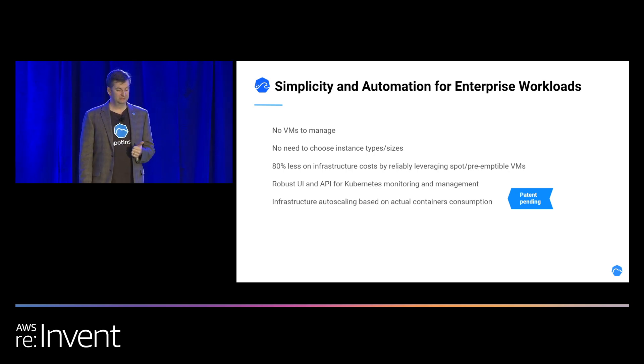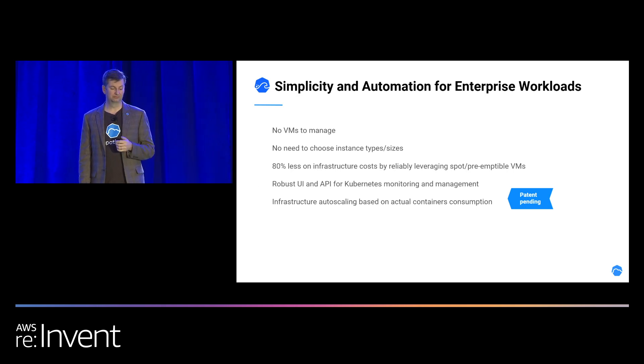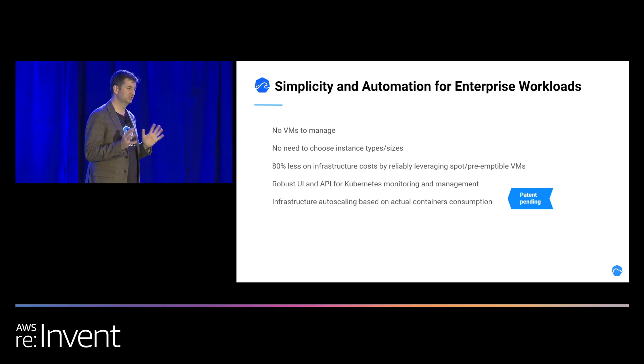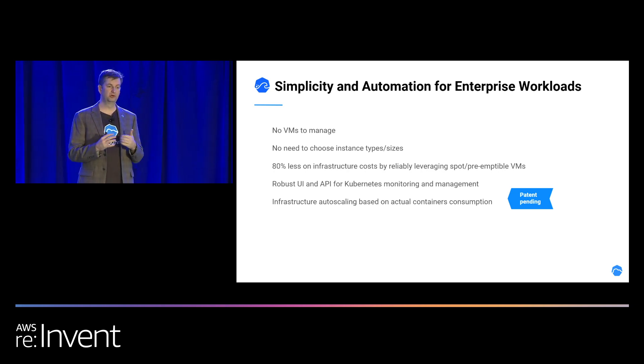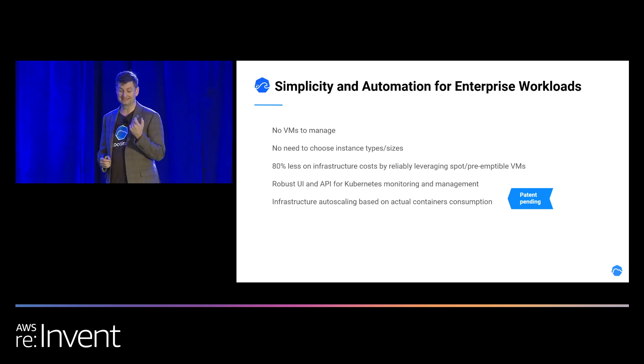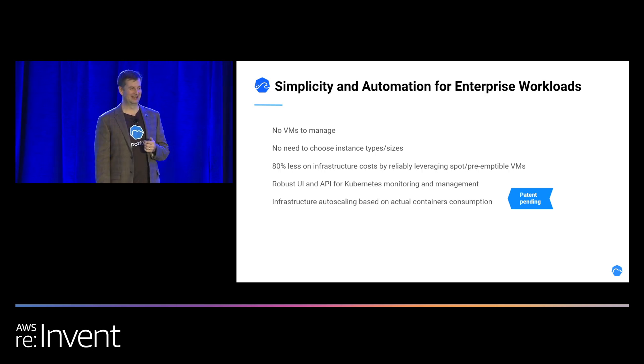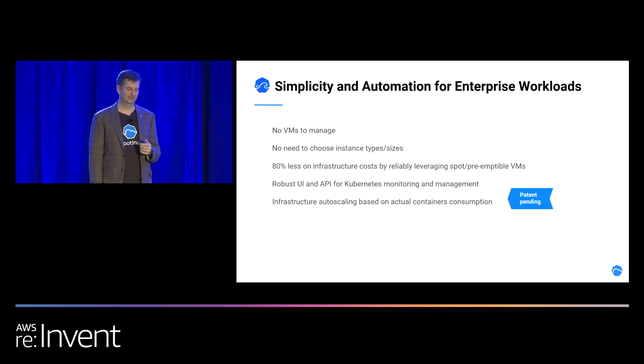No VMs to manage. No need to choose instance types and sizes. 80% less on your infrastructure costs. We have a robust UI — we are really adamant about visualization and being able to show you everything in your Kubernetes cluster down to the JSON definitions of the pods and the exact price you're paying at a very granular level. The autoscaler is patented — we filed with the U.S. Patent Office, though it'll probably be 18 months to five years before we hear back.